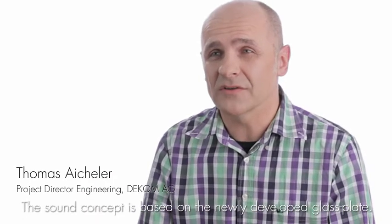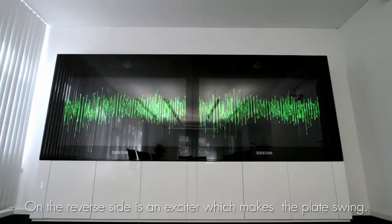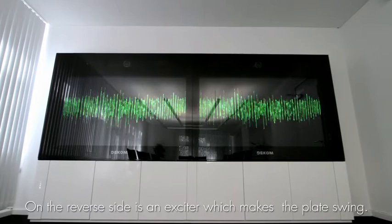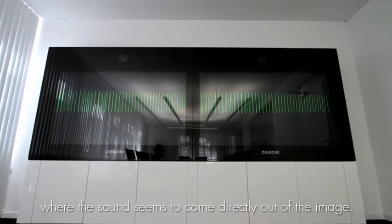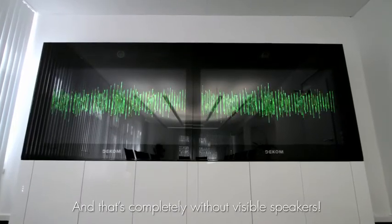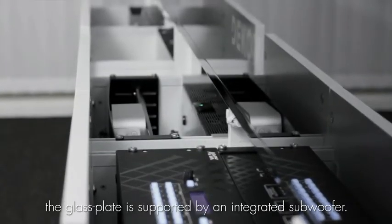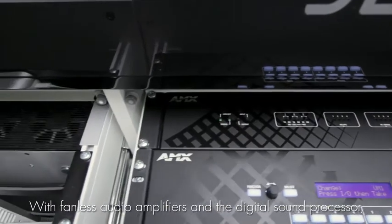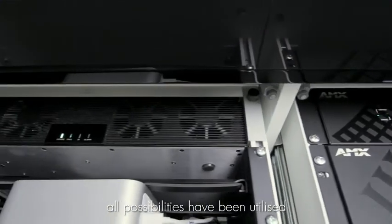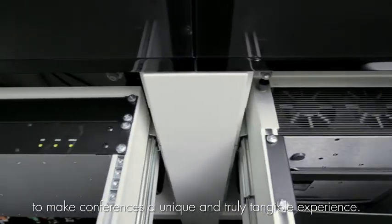The sound concept is based on newly developed glass. An exciter on the back side causes the glass panel to vibrate, so the tone comes directly from the image itself without any visible sound source. This sound-via-glass concept is further supported by an integrated subwoofer, making conferences a unique and truly immersive audio experience.